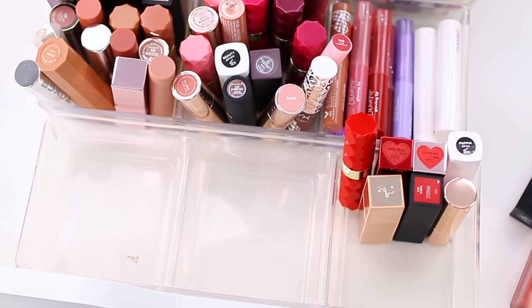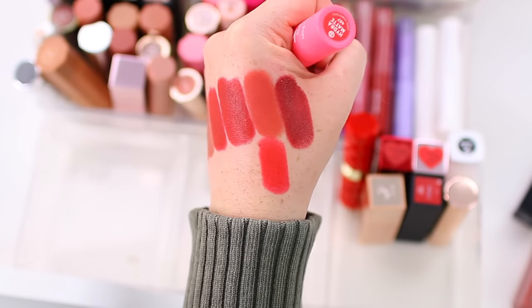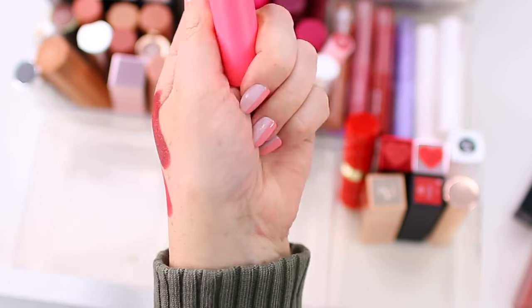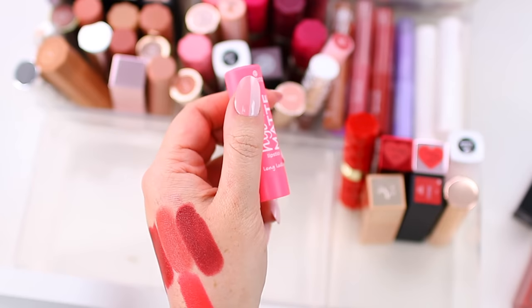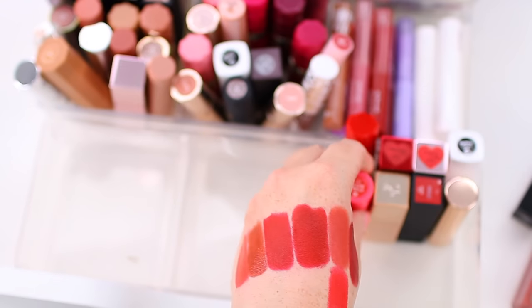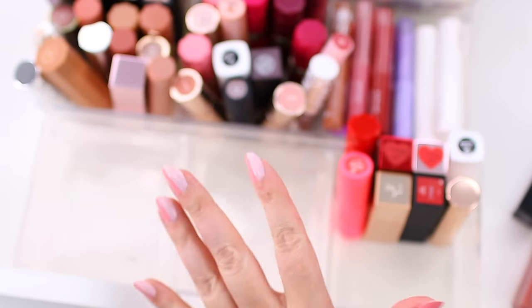To finish up with the reds, I have this Essence Hydra Matte Lipstick — shade 407, Coral Competence. It's more of a pinky red and it's super pretty. Definitely hanging on to this one. I do like this finish and formula, but I feel like that other Essence shade — the peachy one — just wasn't ideal for my skin tone. I feel good about that decision and honestly I feel like I actually decluttered a good amount of lipstick.